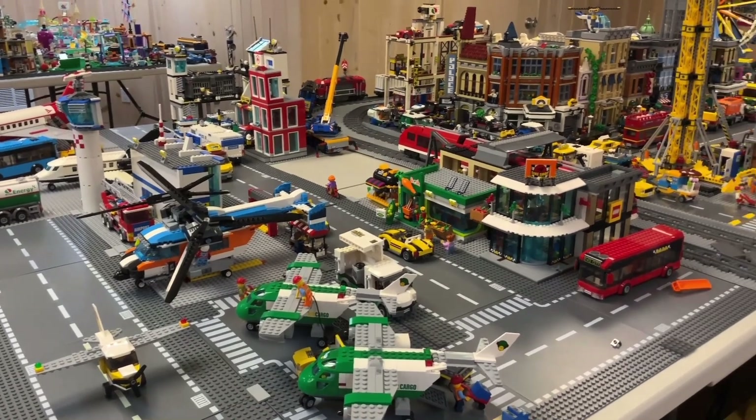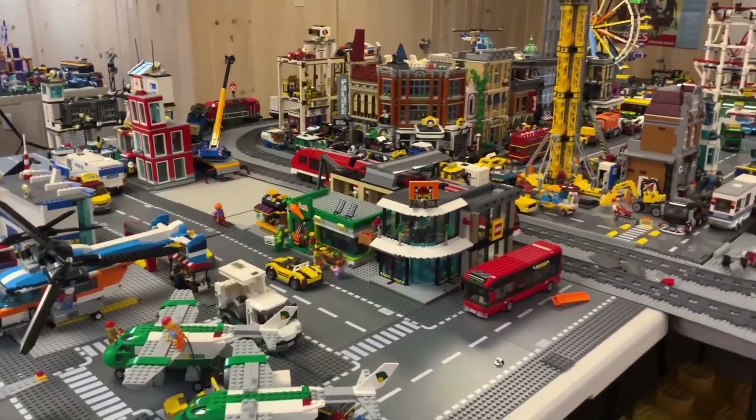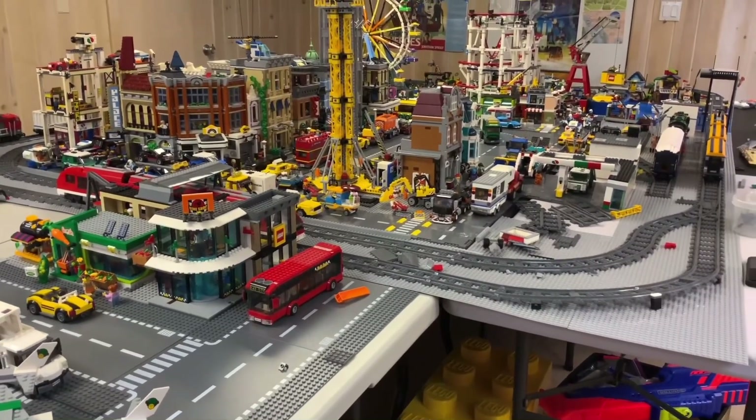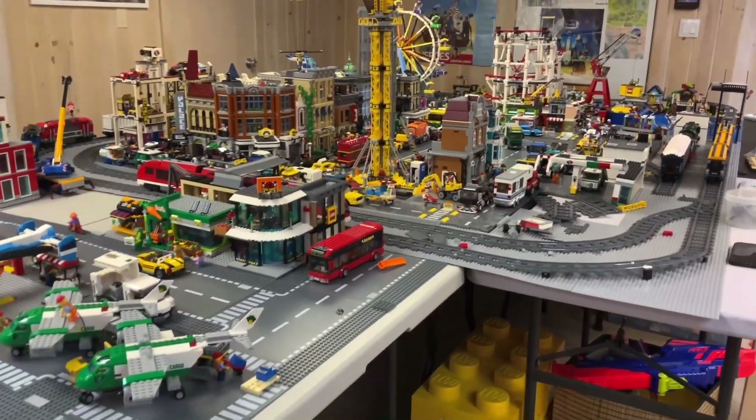Hello guys, and welcome back to the Lego Boy. It's been 452 days since we've uploaded — more than one year — and a lot has changed to the Lego City, so here is the Lego City overview.